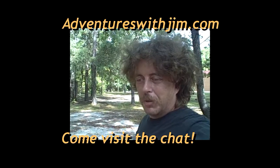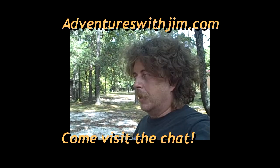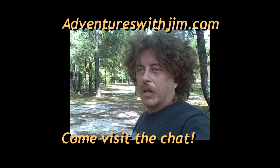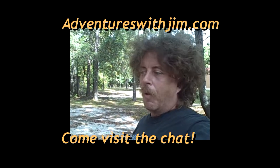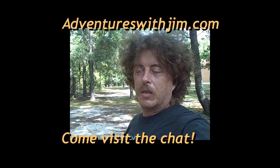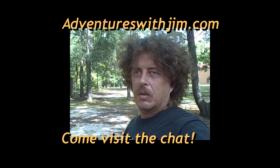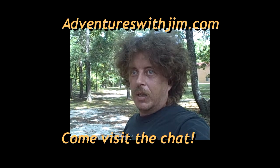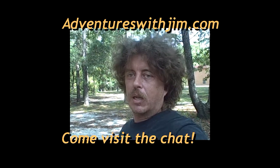Hey everybody, welcome to another Adventures with Jim. Wow, I so need to get to work on some of this Revolutionary War stuff, but construction is still ongoing here at the World War II airbase, and I'll show you the area I worked last video. This is why I've got to finish this site.